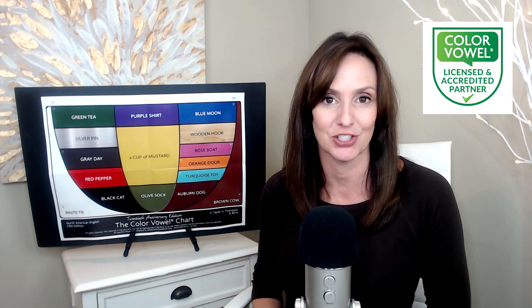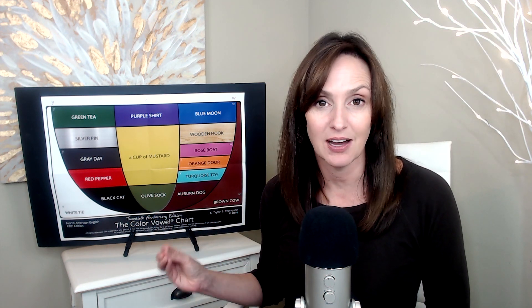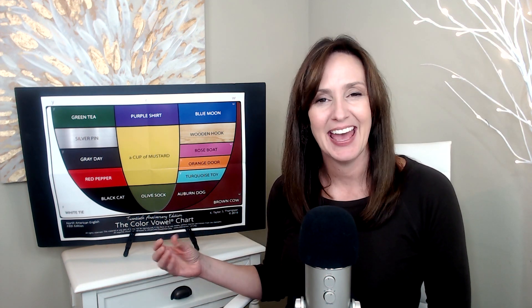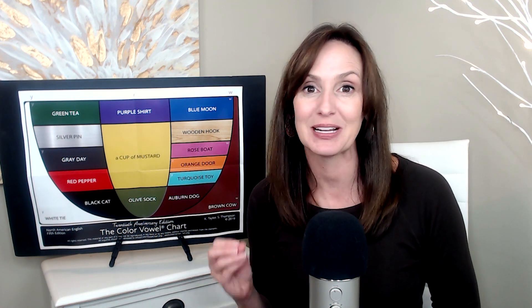In this lesson, we're going to practice fall vocabulary using the color vowel chart. This lovely tool created by my friend and colleague Karen Taylor helps you improve clarity and naturalness in spoken English by focusing on two essential things: stress and the core vowel sound within words. We use the color vowel approach in the Clear English Academy, and it is life-changing for my students.